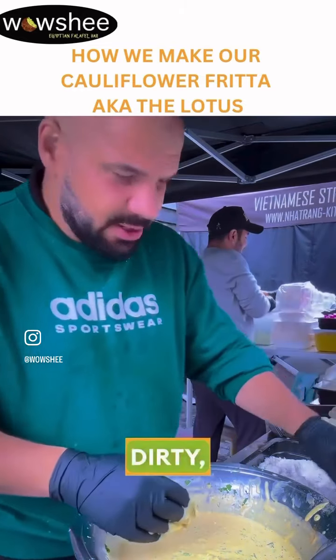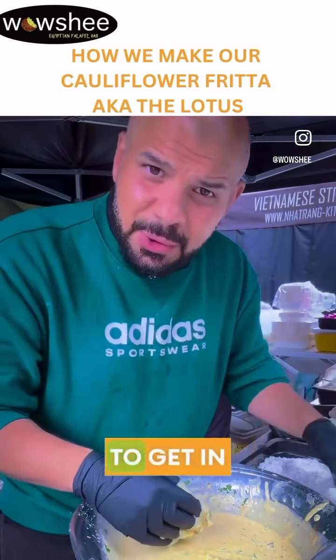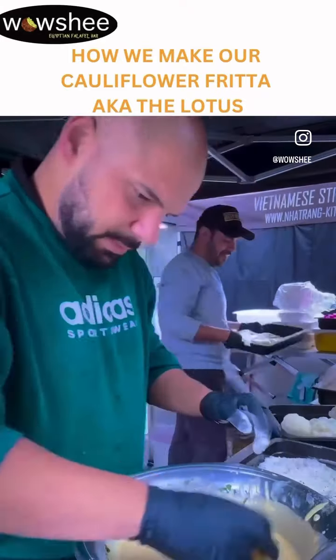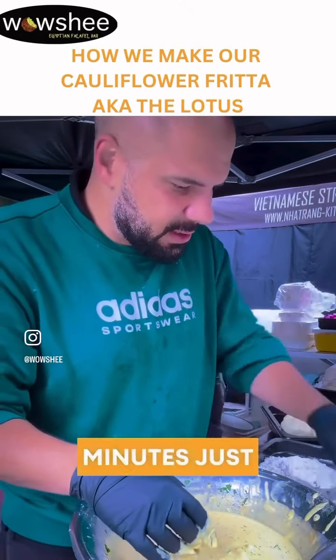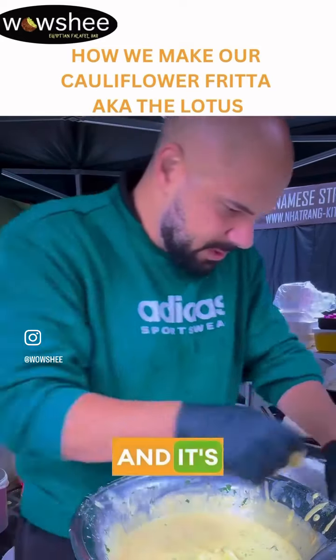I know my drum is a little bit dirty, but when you're out here working things tend to get a little bit messy. This will take me maybe 10-15 minutes just to prepare this. And it's Monday today.